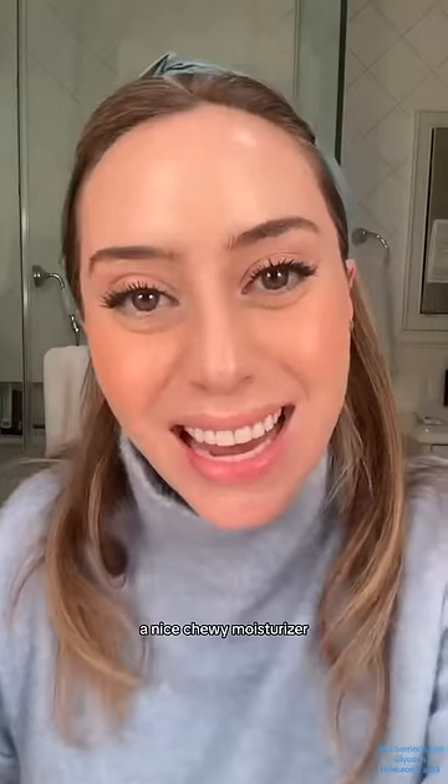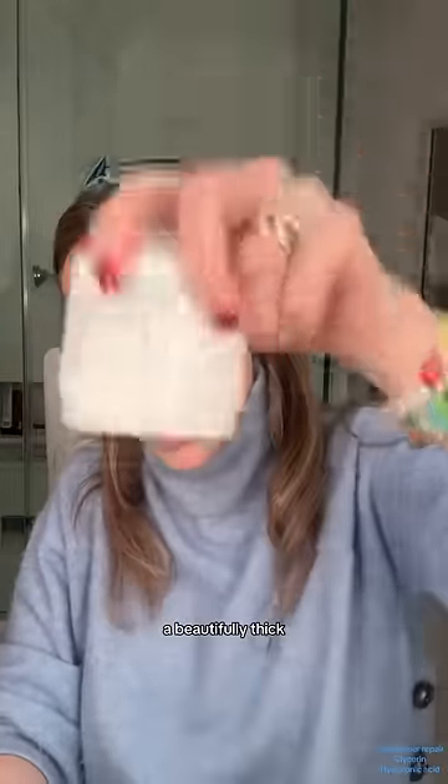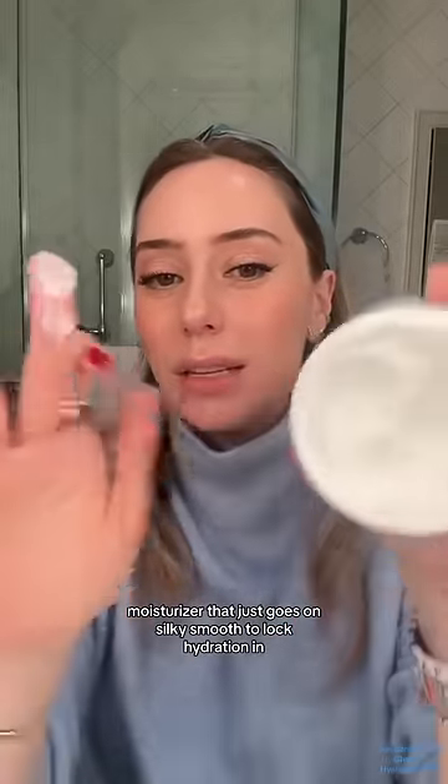Last, a nice chewy moisturizer — this one is by Kiehl's. It is their Ultra Facial Cream, a beautifully thick moisturizer that just goes on silky smooth to lock hydration in.